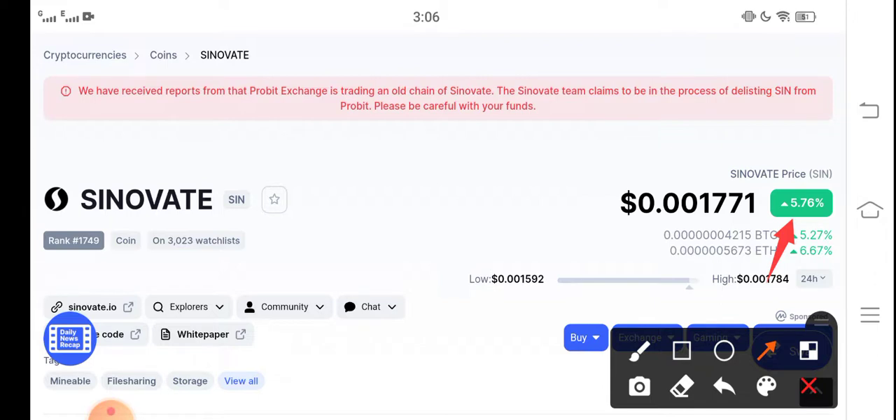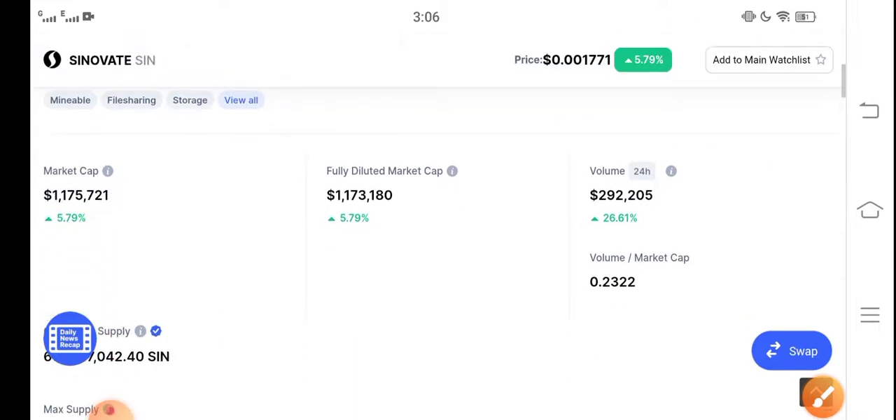If we talk about the right now price, the current price is $0.001771 USD. That is the right now price of Cinovative, and it is just a beginning.